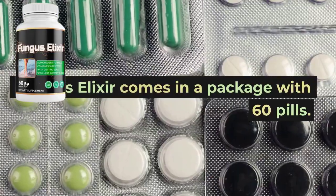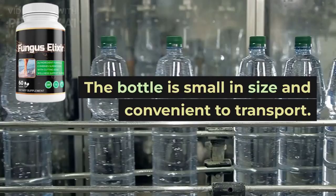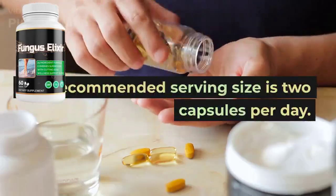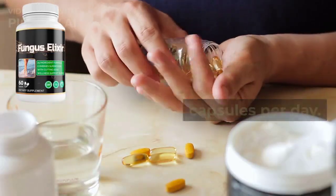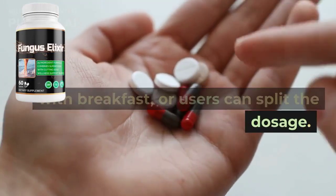Fungus Elixir comes in a package with 60 pills. The bottle is small in size and convenient to transport. The recommended serving size is two capsules per day. They can be taken at one go along with breakfast, or users can split the dosage.